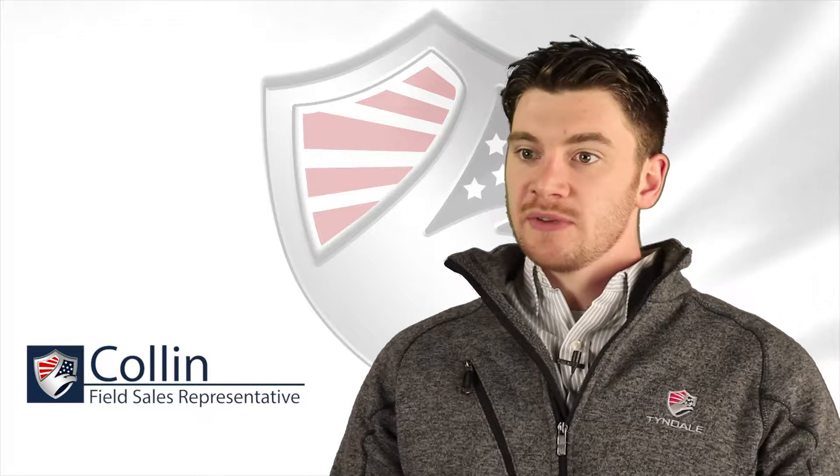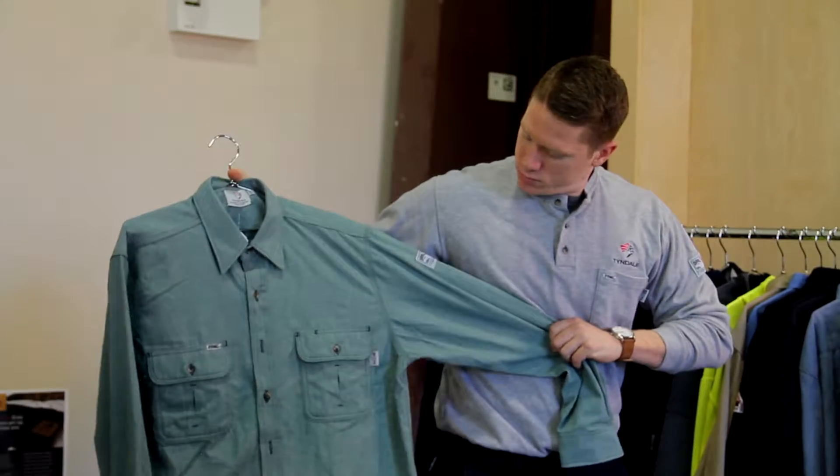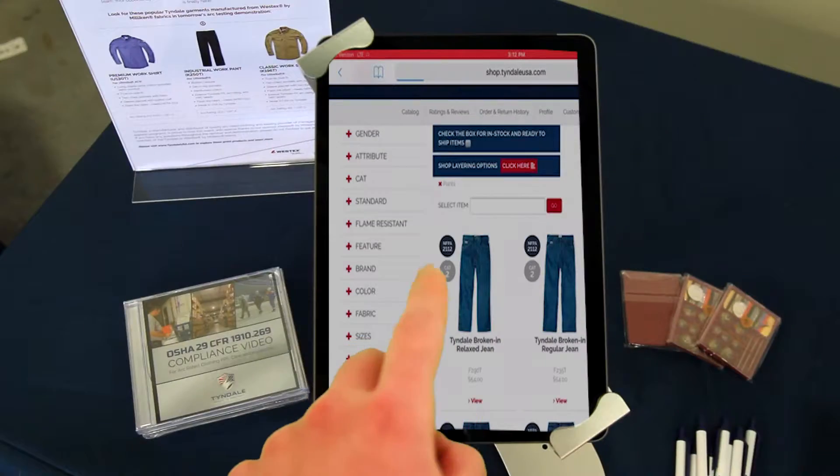The role of a field sales representative is to meet with the actual end users face-to-face. We explain the products and some of the services that Tyndale offers, and we also give the workers an opportunity to try the clothing on and take orders right there.